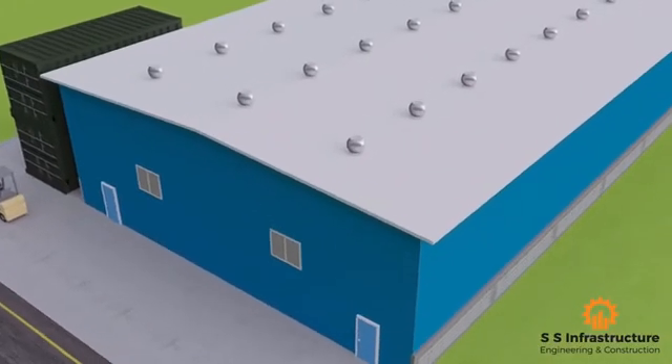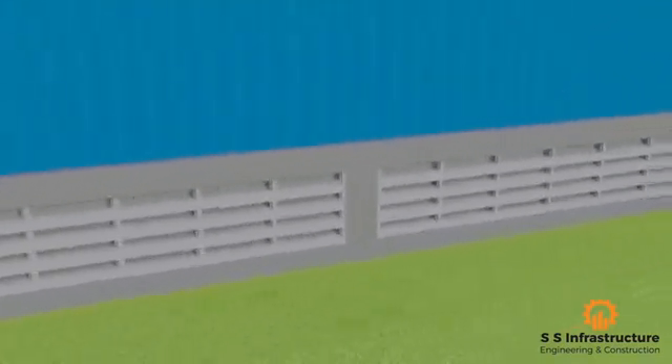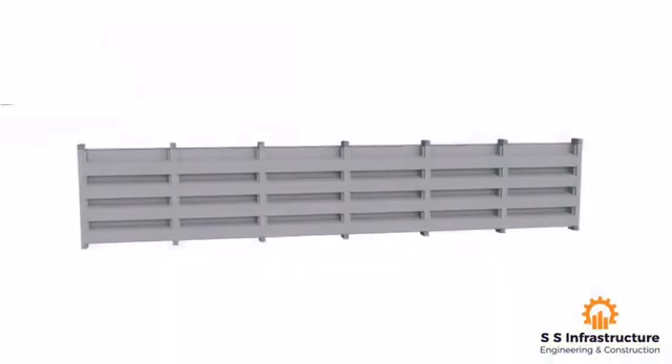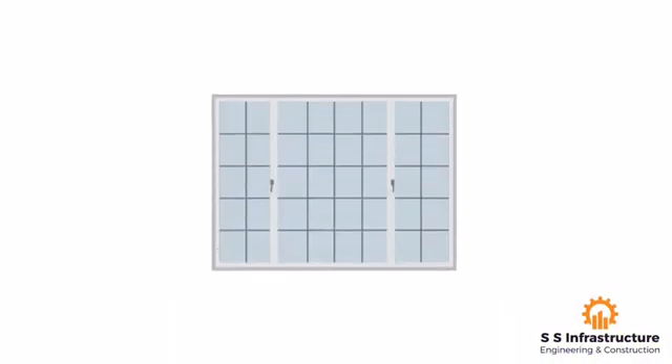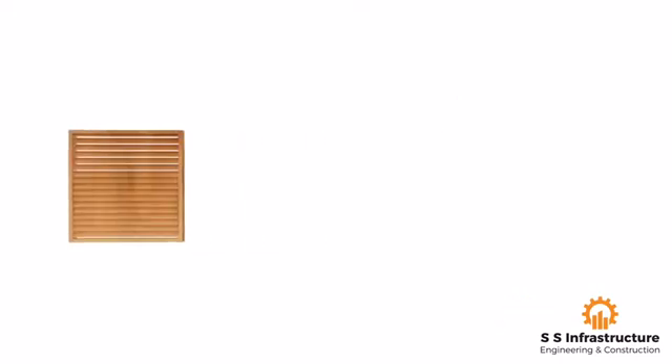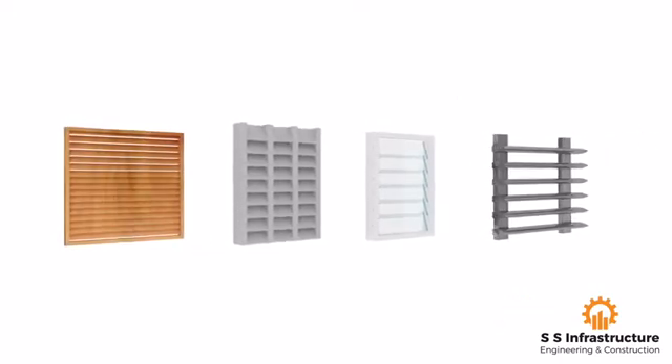We at SS Infrastructure are specialized in customized precast concrete elements. Here we bring you the concept of precast louvers and fins. Earlier there were conventional window louvers like wooden box, glass, and aluminum, which were used in industrial sheds and PEB structures in various ventilation cases.